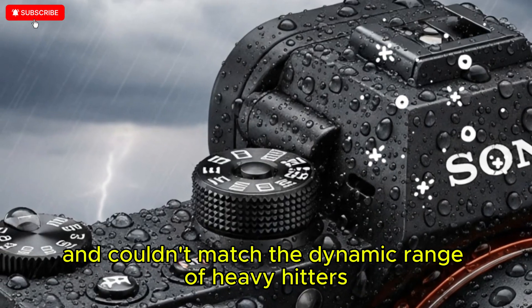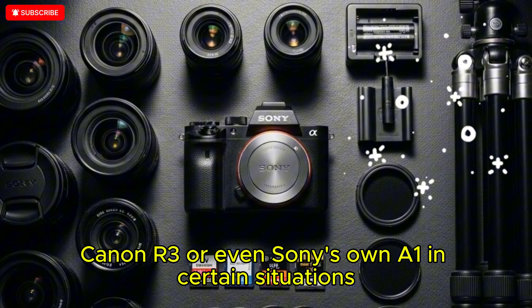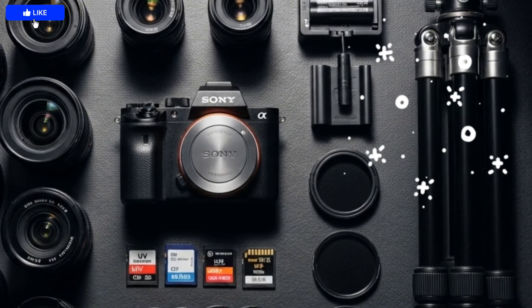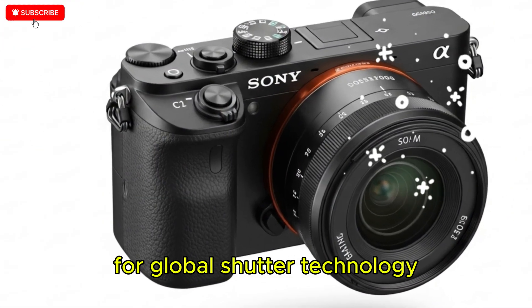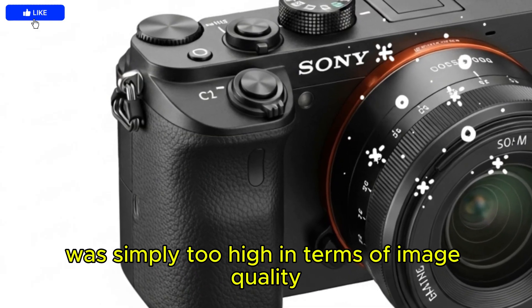It produced visible noise earlier than expected and couldn't match the dynamic range of heavy hitters like the Nikon Z9, Canon R3, or even Sony's own A1. In certain situations, this left many photographers feeling as though the price for global shutter technology, despite its historic advantages, was simply too high in terms of image quality.